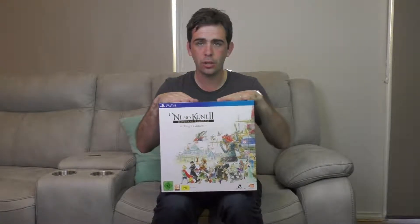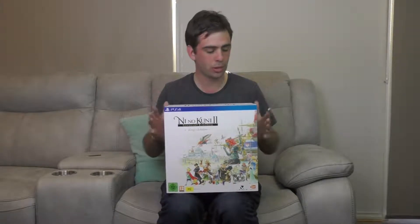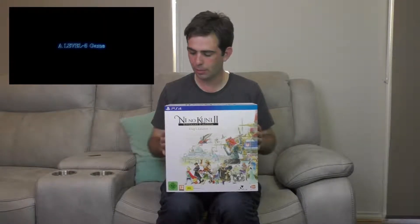I picked this up today courtesy of my local EB Games — thank you EB Games Sunbury, much appreciated. And I'm going to be cracking into it for you right now so we can get a bit of a look at the contents.